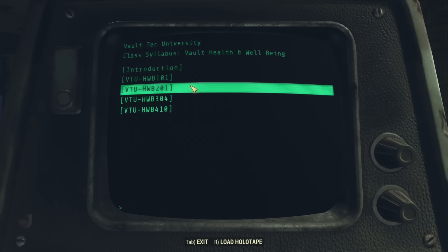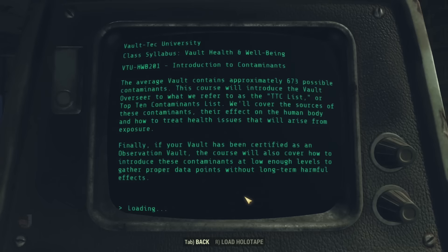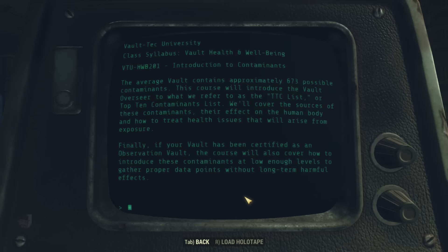In Course 201, Introduction to Contaminants, the average vault contains approximately 673 possible contaminants. This course introduces the Vault Overseer to the TTC list — the Top 10 Contaminants — covering sources, effects on the human body, and treatment. Finally, if your vault has been certified as an observation vault, the course also covers how to introduce these contaminants at low enough levels to gather proper data points without long-term harmful effects. So it's even written into the course syllabus — overseers in training knew that Vault-Tec was planning to experiment on vault dwellers, at least in observation vaults. I wonder why discovering the experiment came as such a surprise to the overseer of Vault 81, for example.